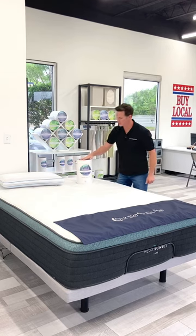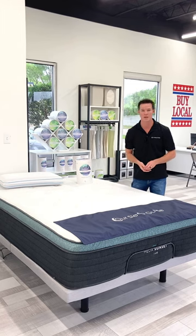Also, pillows, sheets, mattress protectors, adjustable bases — we're going to have it all.